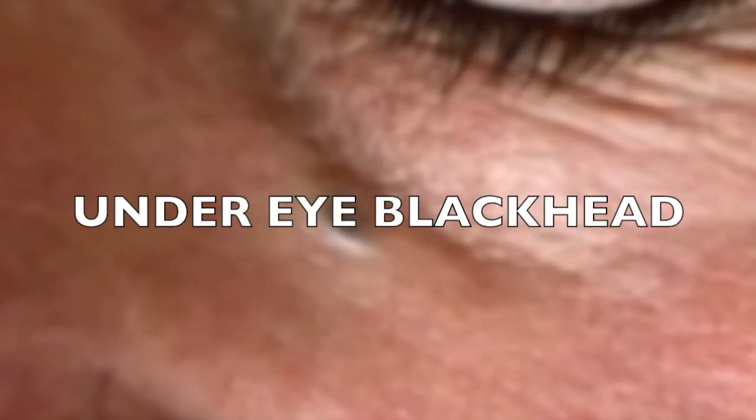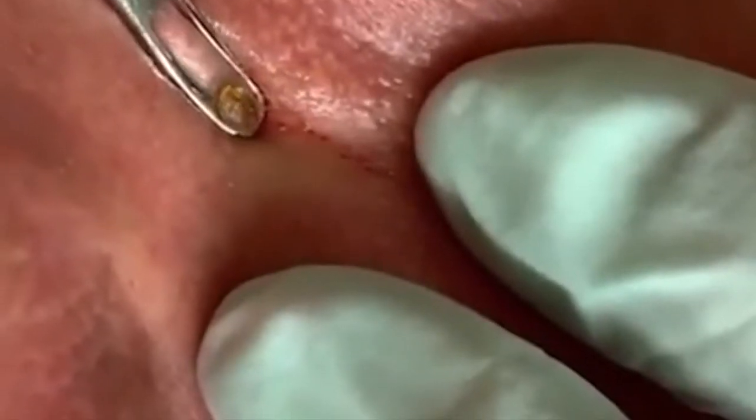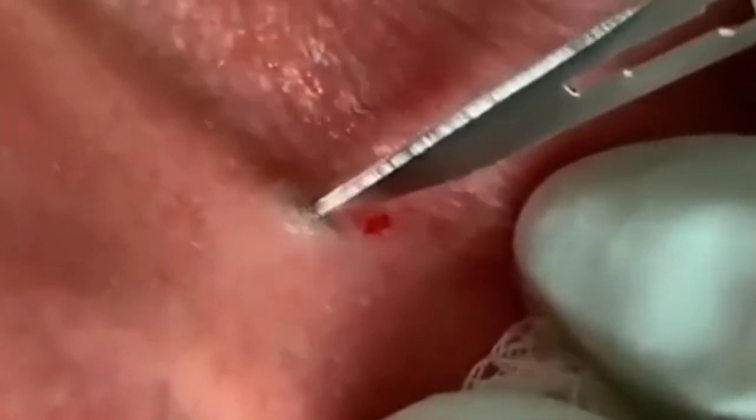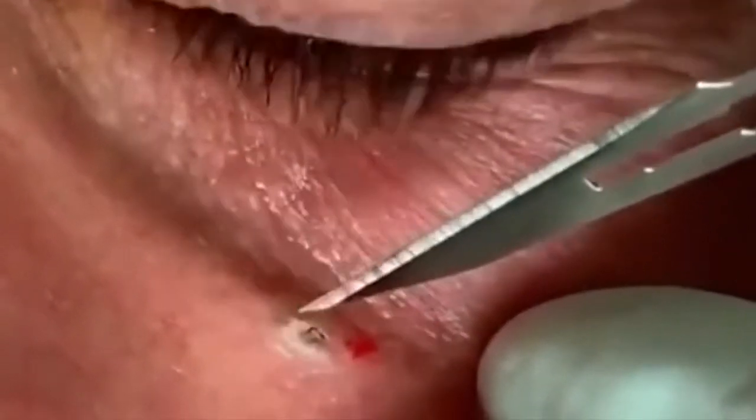Under Eye Blackhead. In Dr. Pimple Popper's new Instagram videos, she helped a patient with one giant under eye blackhead. Dr. Pimple Popper goes in with her comedone extractor tool and comes out with a whole blackhead in a big blob. Her fans were so excited to see the return of blackheads. That's not all Dr. Pimple Popper had in her treatment room though.